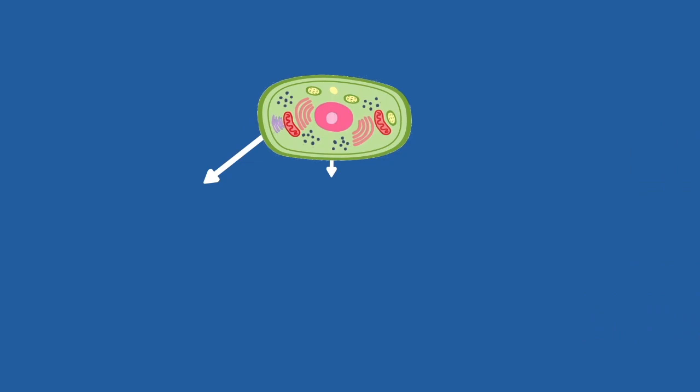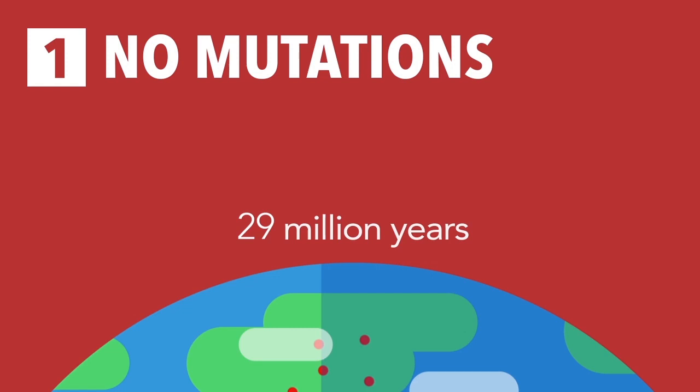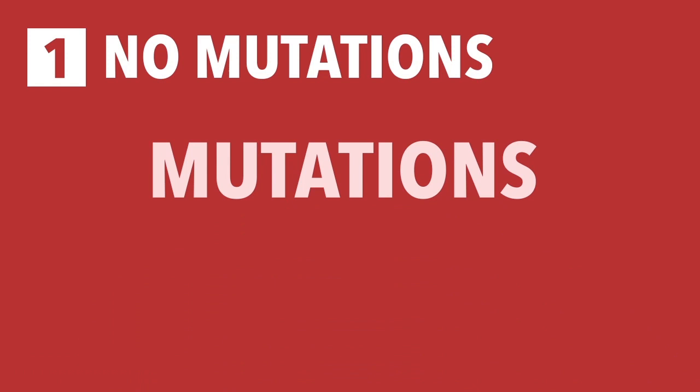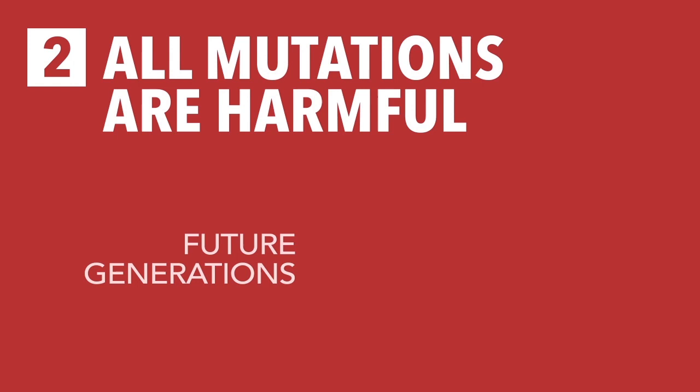In the first scenario, mutations do not occur at all. In this case, all of Earth would eventually just be filled with identical copies of the same cell, because mutations are the source of change. The second scenario would be that all mutations are harmful, in which every time a mutation occurred, the cell would be more likely to die. In this scenario, future generations of the initial cell are either just an identical copy of it, or a worse version of it — again, leaving no option for any other life form.